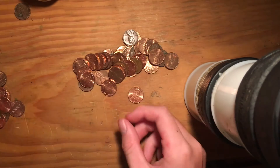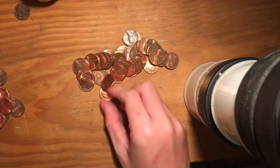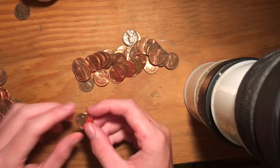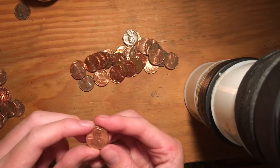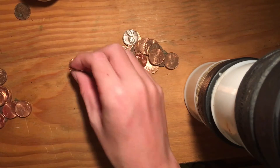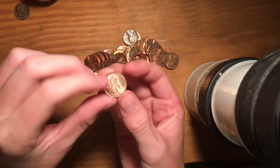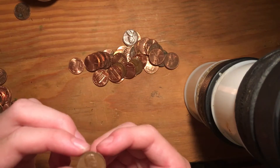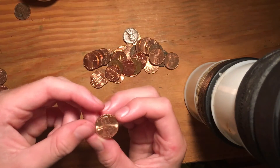1986, 2015, 2015, 2015 — this person must have had a lot of 2015s. 2015, 2006, and lots of 2006s. 1994 — that's actually in kind of good condition. Older one: 1971D. Not a wheat penny, though.